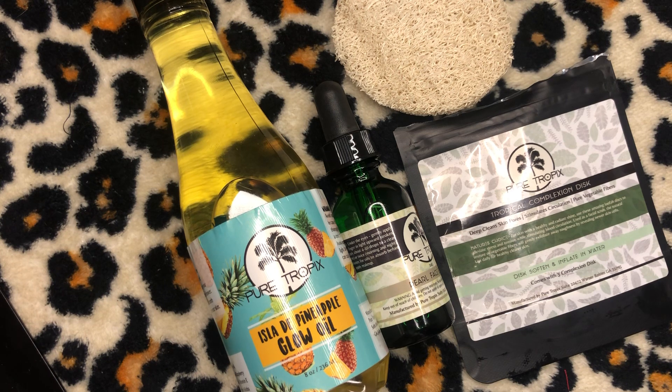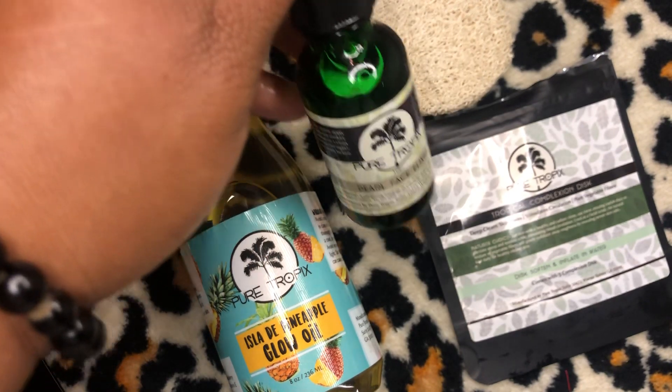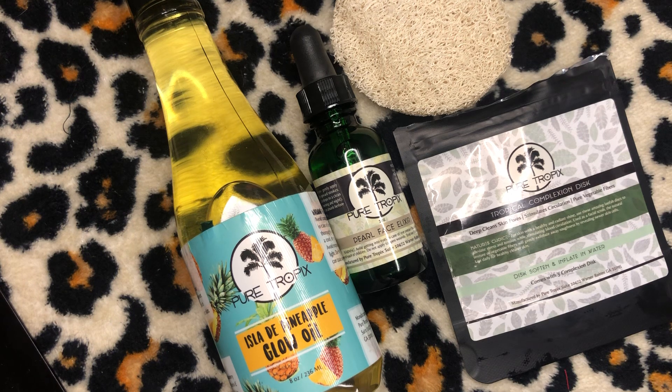I've been enjoying this skincare journey, especially with vegan and organic companies like Pure Tropics. Their products are so high quality with no complaints — except the pineapple allergy, which is my fault not theirs. With the Pearl Face Elixir, you put a few drops underneath your eye area and massage it in — it helps with under-eye bags and dark circles, and it leaves you dewy and glowing. I highly recommend it and will keep it in my beauty routine permanently.